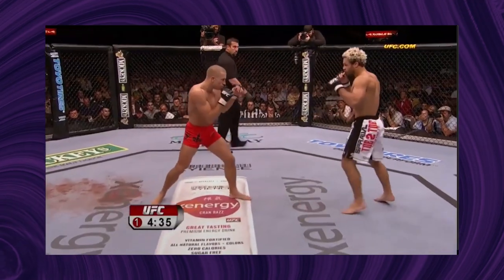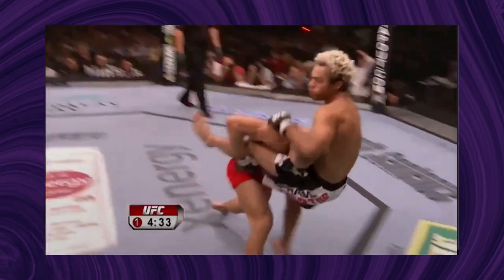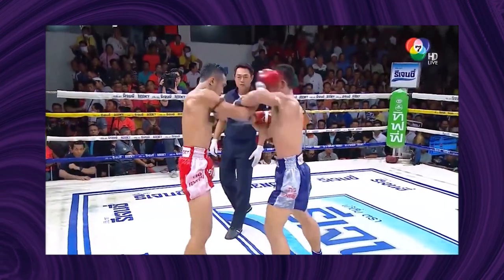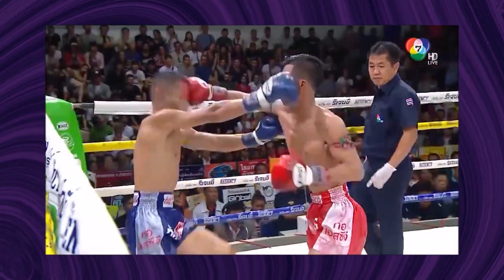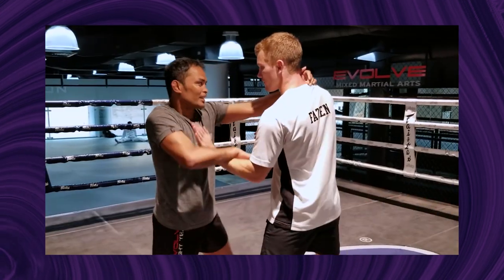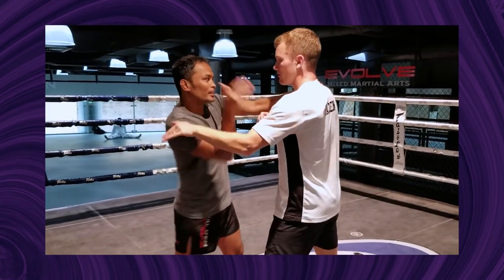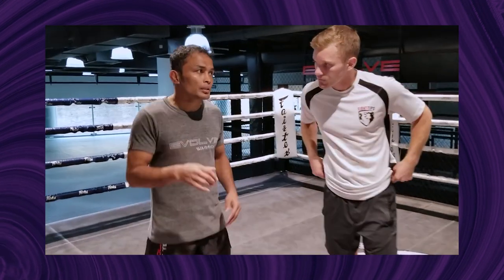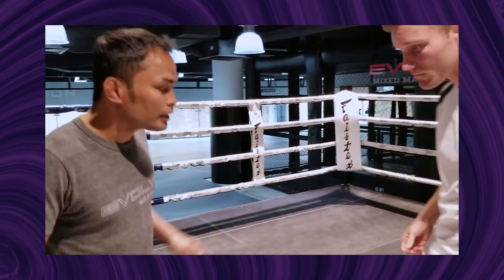The Muay Thai rule book does not allow lower body takedowns. This probably has the biggest effect on the Thai clinch when talking about a street defense or MMA scenario. However, there are adjustments you can make to the Thai clinch to combat this. There's an excellent video by Fight Tips on how to adjust the Muay Thai clinch for MMA — the link is below, give it a watch.